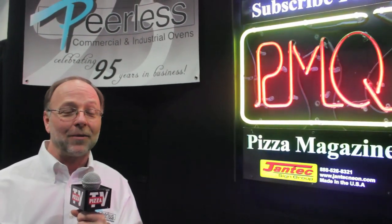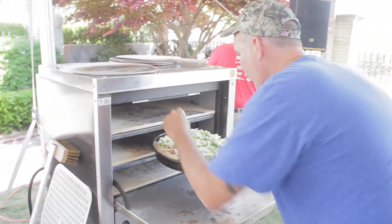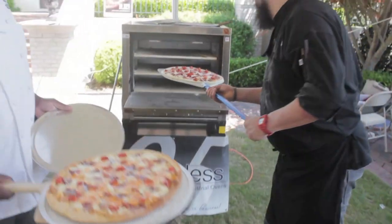We want to make sure they realize they're made in America — they're here in the U.S. But we're also trying to make sure that they know that they can expand their menu without taking up a lot of space in their kitchens.